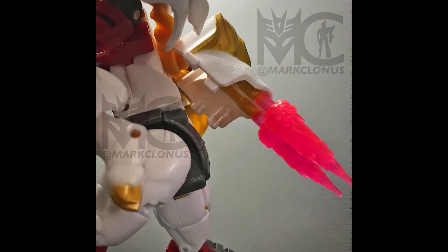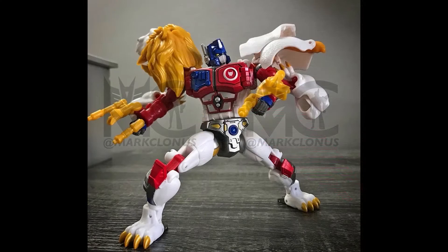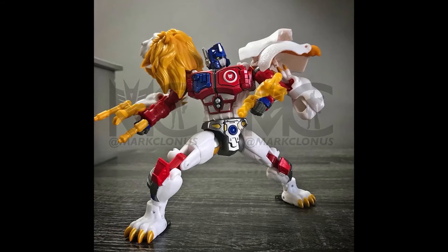You get to see the claw — you can store the weapons — and the blast effects can be used as a jet pack, double bonus. And here's the robot mode, just nice and posable. They really did a good job on this one.